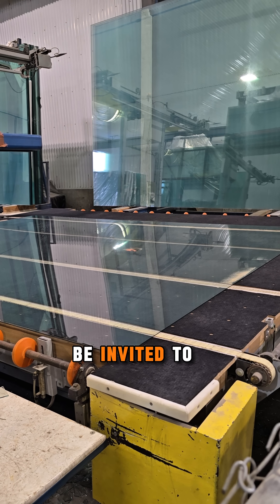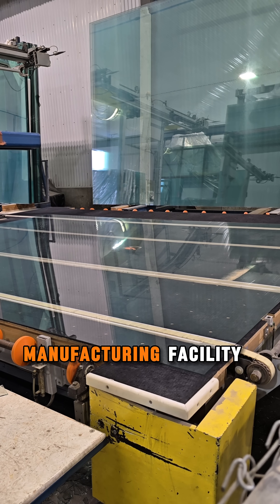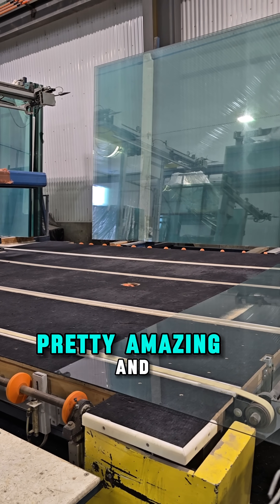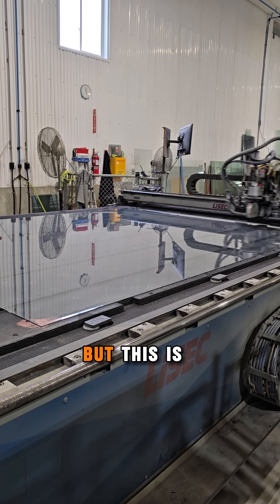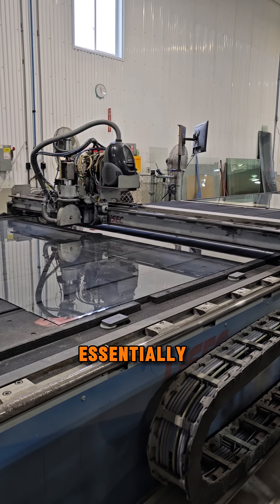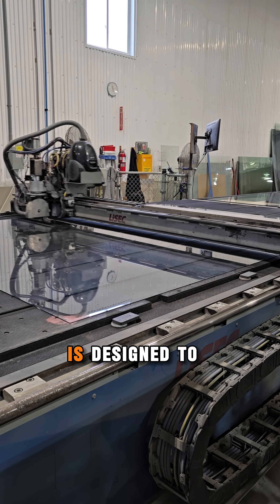I had the good fortune to be invited to tour Global Windows and Doors' manufacturing facility. This is — well, it's not the only amazing thing going on there. The people are pretty amazing and the story is really amazing, but this is pretty cool.